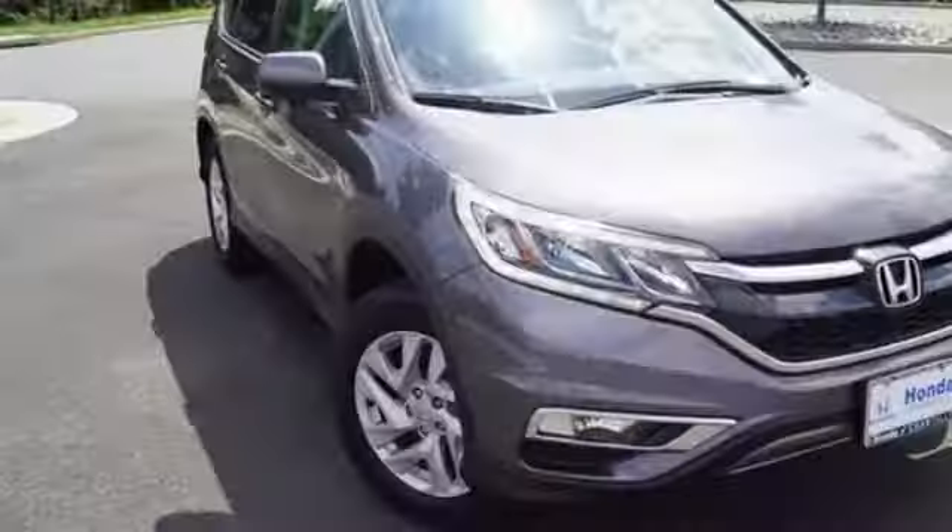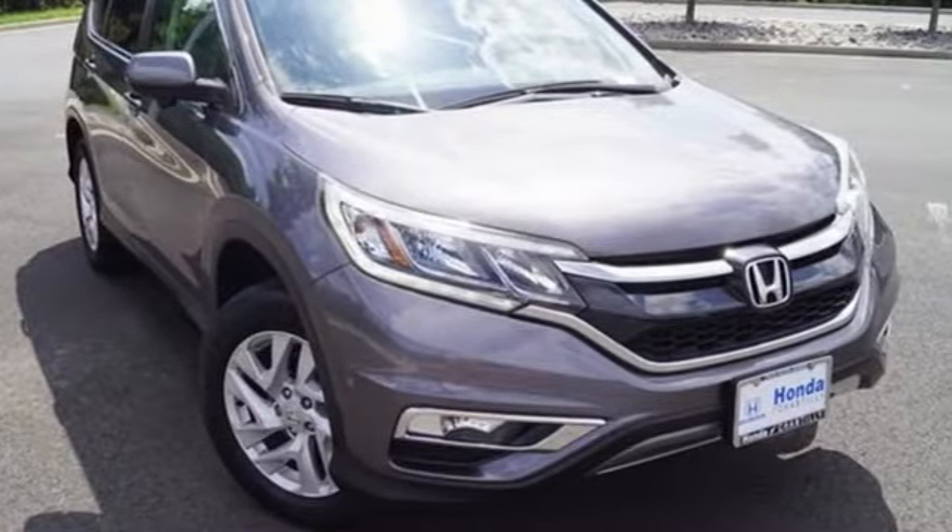An inline 4-cylinder engine. Driving is believing. Test drive it today.